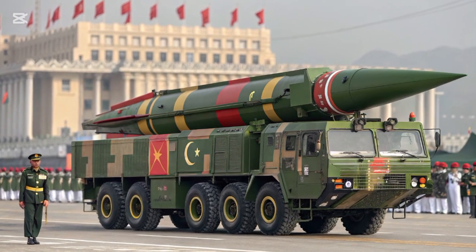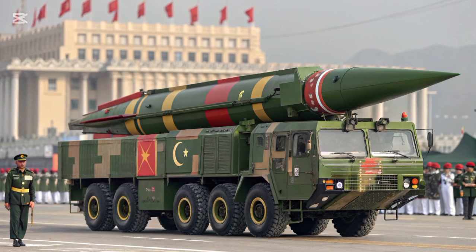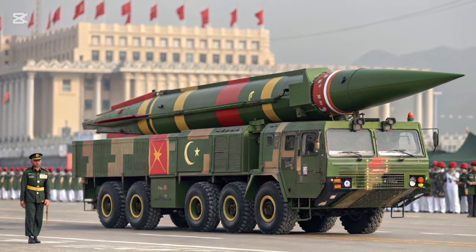Pakistan didn't stop there. The HAT-IV, or Shaheen-I, was a game-changer. With a range of 750 kilometers and solid-fuel technology, it offered faster deployment and greater accuracy.